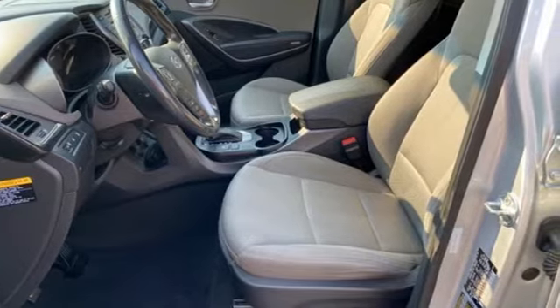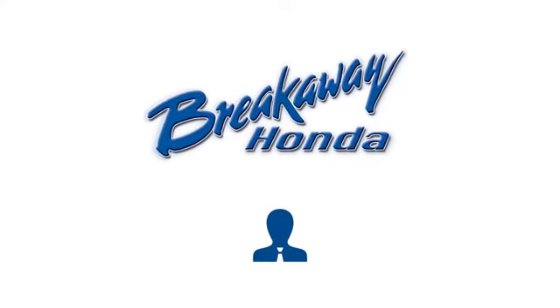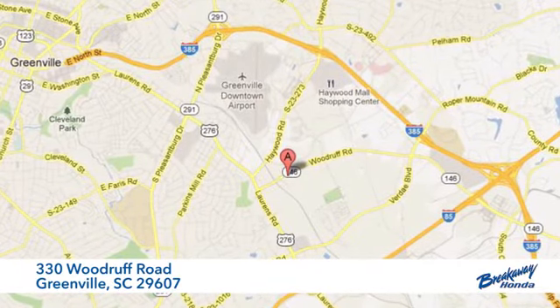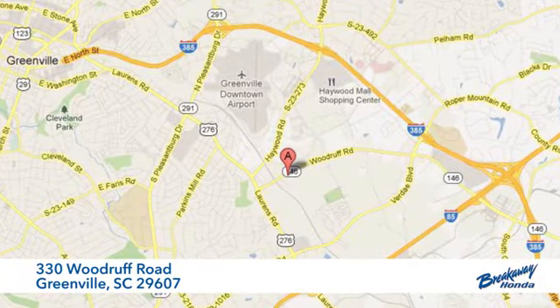Driving is believing. Test drive it today. Call, click or stop in today. We're conveniently located at 330 Woodruff Road in Greenville, South Carolina.